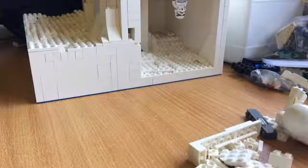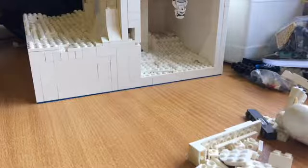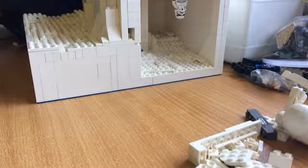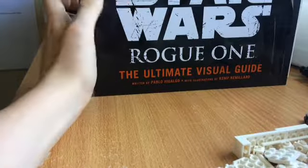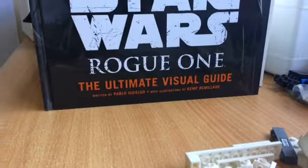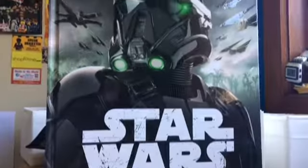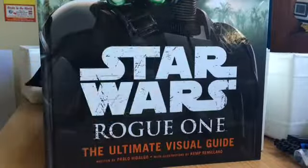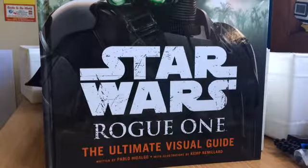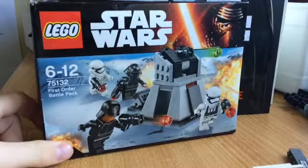Hey guys, Lego101 here doing a haul, so let's get started. I went to Kmart and Target, and the first thing I got was this Rogue One book — the Rogue One Ultimate Visual Guide by Pablo Hidalgo. It's a really, really good book; highly recommend it if you're a Star Wars fan.